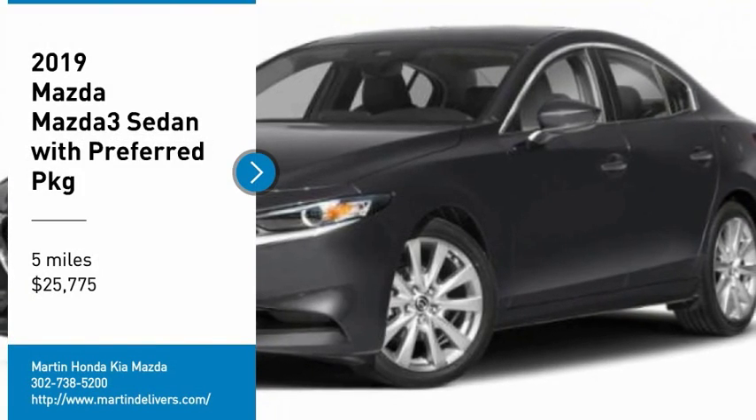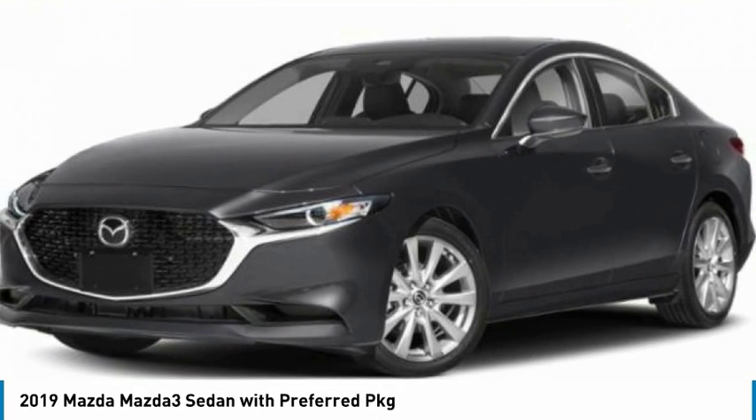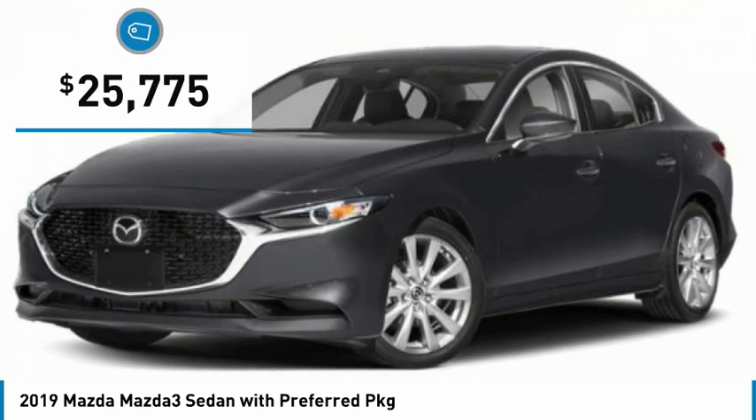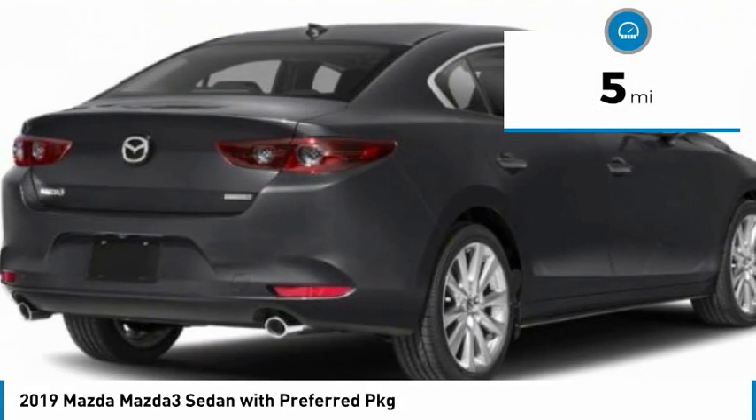Don't miss this vehicle. Make a great choice today with this must-have ride. Learn more about this vehicle by contacting the dealership today and complete your driving dreams. It is priced below $30,000 and has less than 100 miles.